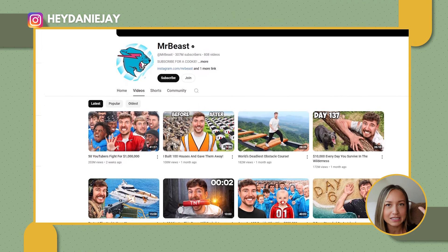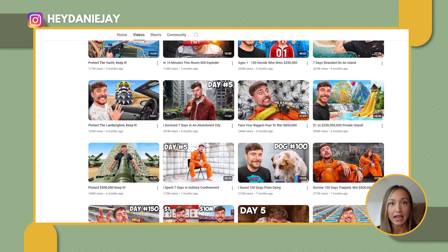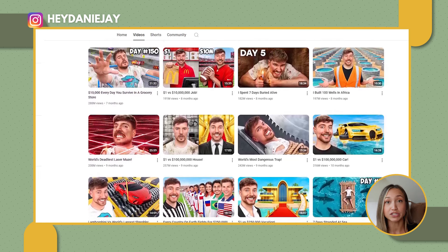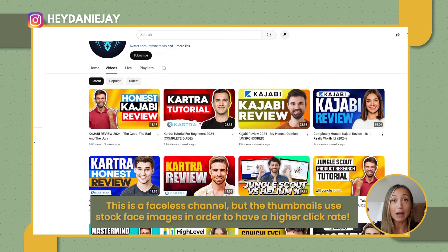Another feature I use in Canva all the time is the Background Remover. I'll add in a photo of my face, hit Edit Image, and use the background remover — it makes it really easy to put a picture of myself in the thumbnail. I also like to hit Edit Image and add a shadow, or add an outline around me and change the color, or just add a glow. That allows me to pop a little bit more in the thumbnail. I highly recommend using these features and watching my tutorial on how to create really high-converting thumbnails.